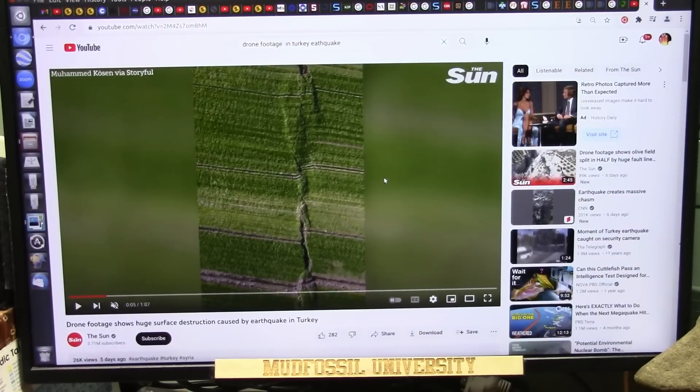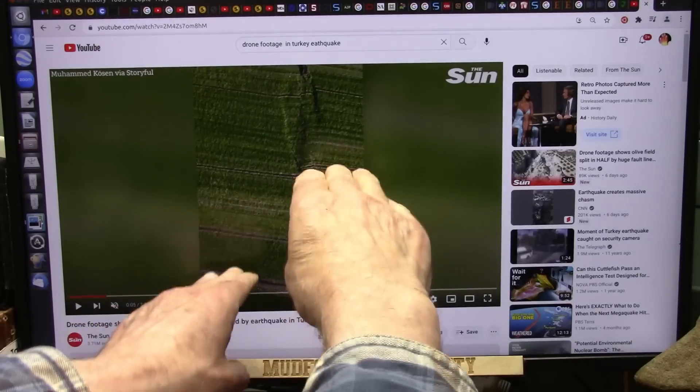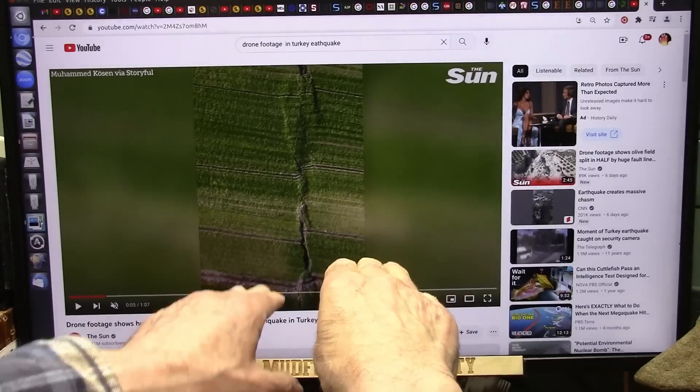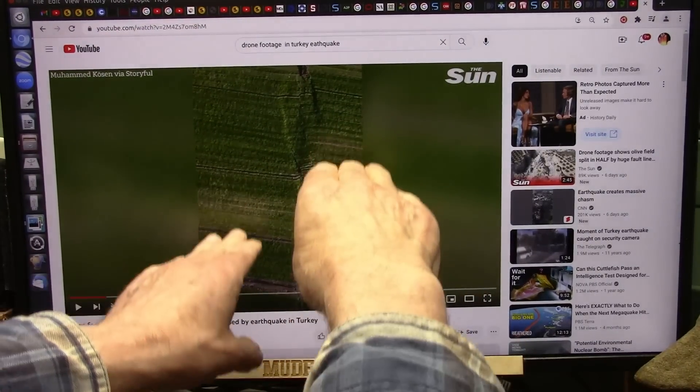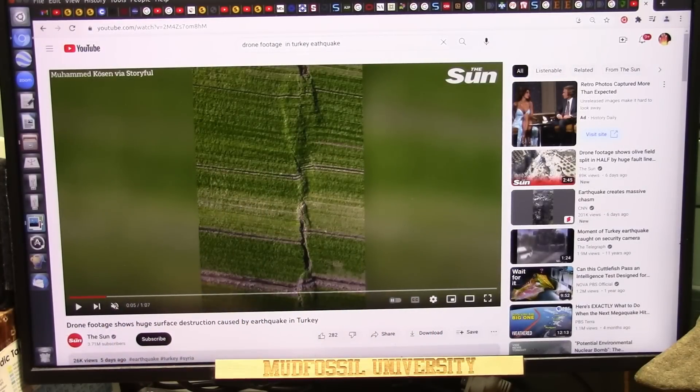My friends, I've been looking at the earthquake in Turkey and I think I have some pretty solid information here. This is drone footage showing huge surface destruction caused by the earthquake in Turkey. It's a continuous line of a shift where you can obviously see it — either that's gone this way or this has gone that way. I believe this has gone this way, but it's an obvious separation. I'm going to tell you right now — that, my friends, is muscle sarcomeres.